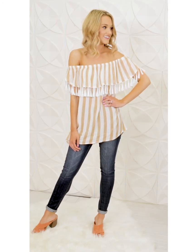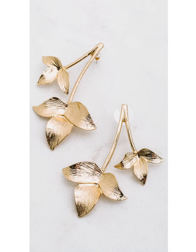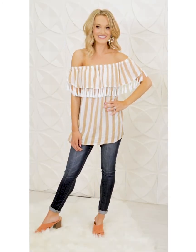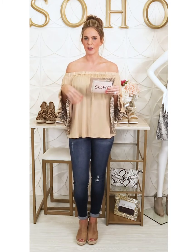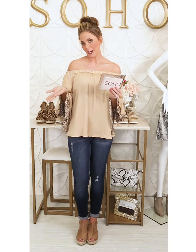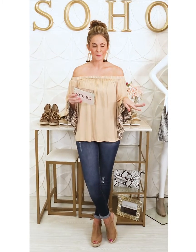She is wearing the Leaf It Be earrings, which are a new arrival. We had a ton of new arrival jewelry with a tropical vibe — leaves and palm trees. These are a great classic gold color so you can toss them on with anything; they're very transitional and a great price at $16.